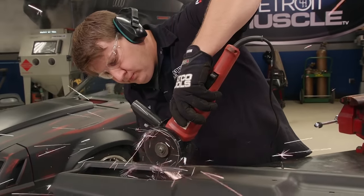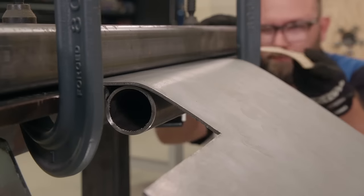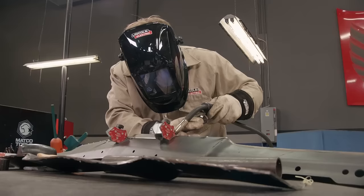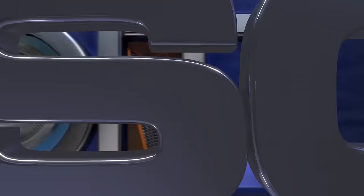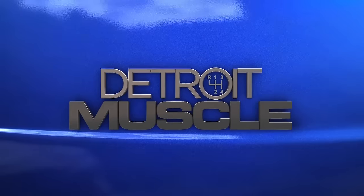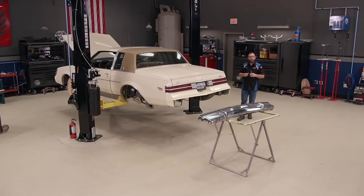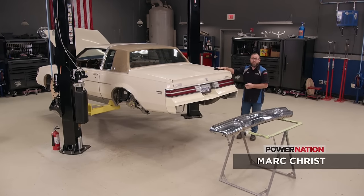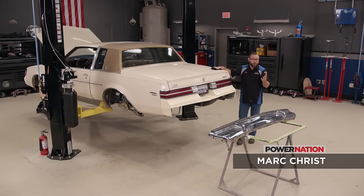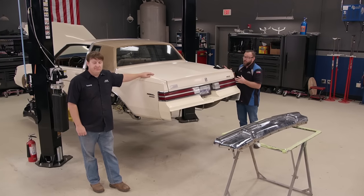Today on Detroit Muscle, Tommy and Mark fabricate a new bumper for our 85 Buick Project Street Regal, giving it a more aggressive appearance to go with the theme of our car. We've got the ball rolling again on our Buick Regal project — with a full custom chassis underneath featuring modern suspension, mini tubs, and an LS powertrain, this thing is going to be a handler.